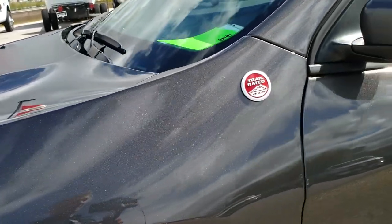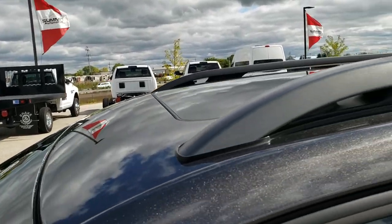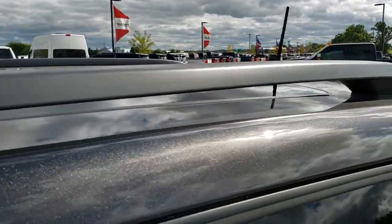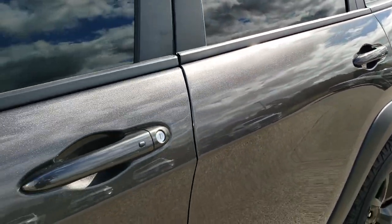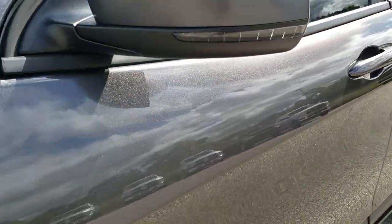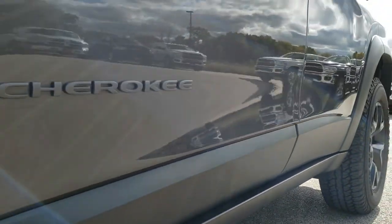Granite crystal pearl is the color. We shoot all of our videos in 1080p, so if you have HD capabilities on your computer, tablet, or smartphone device, turn them on right now because it is the best way to check out the vehicle before seeing it in person. And if you want to check out more pictures of this vehicle, in the upper right-hand part of the screen is a link right to this vehicle on our website, so click that.